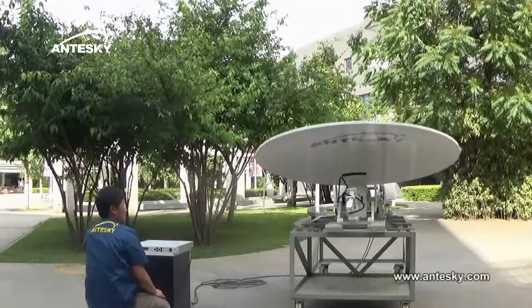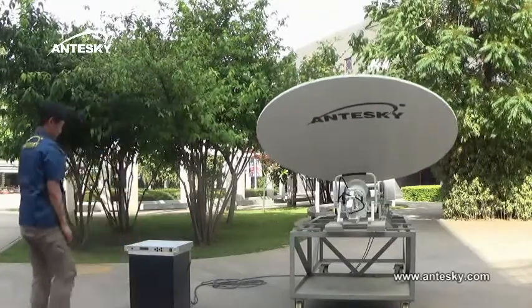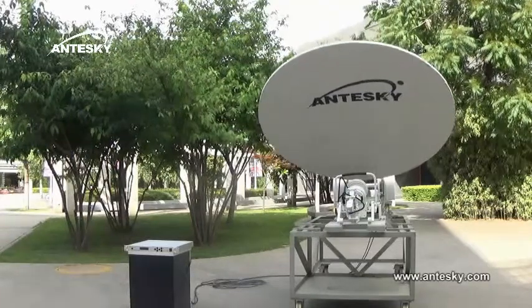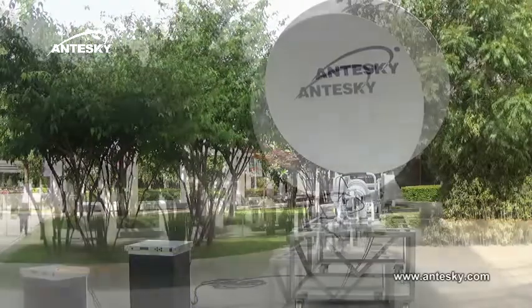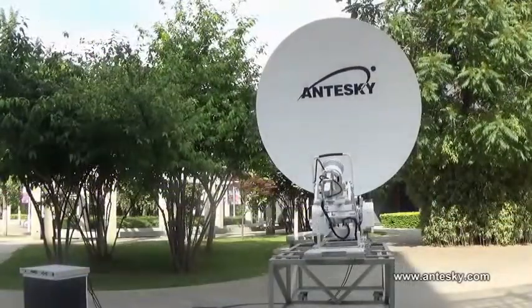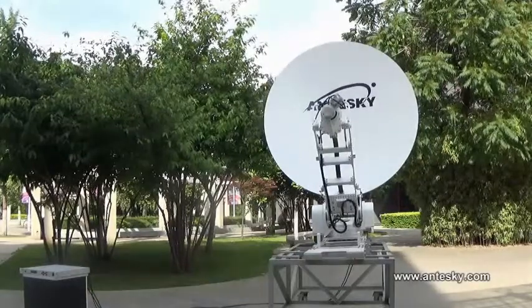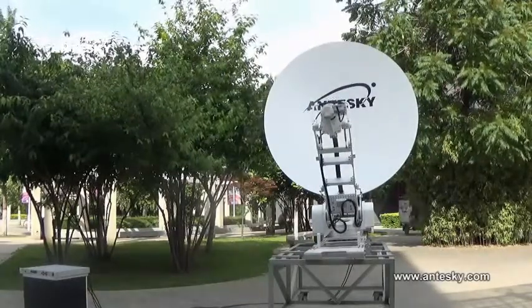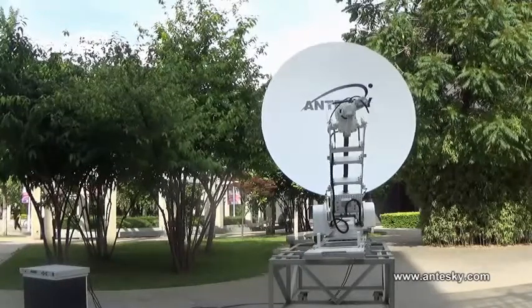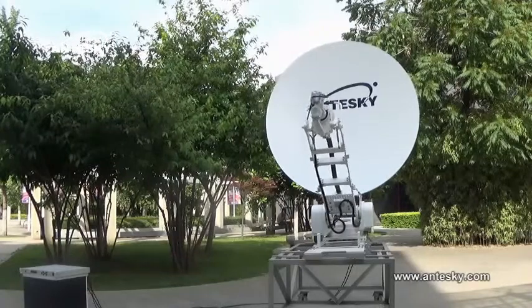The 19-inch 2U rack controller has a built-in beacon module. It can realize beacon checking and DVB signal checking, high and low drive rate. Also you can use it to finish pointing to sunlight within 3 minutes.